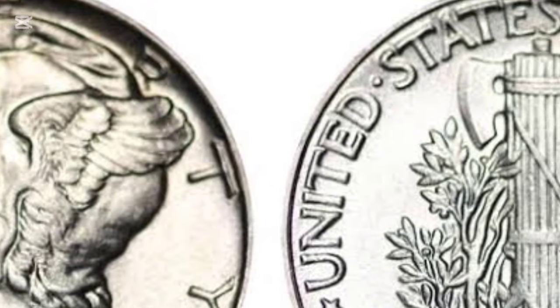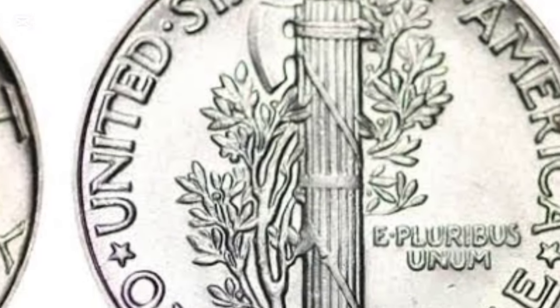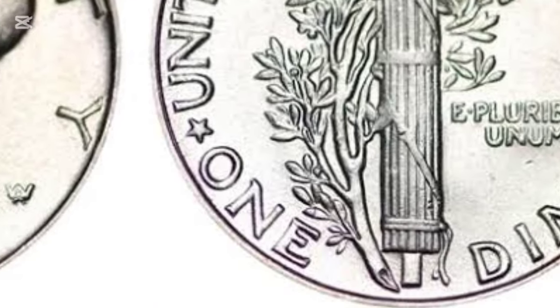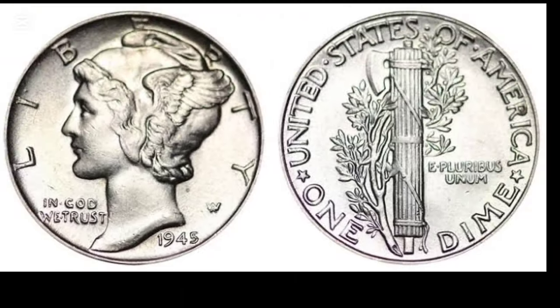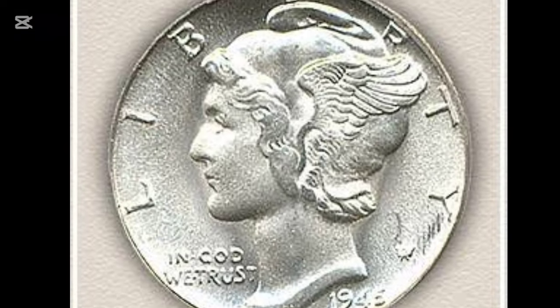Additionally, there are rare dimes struck on foreign planchets, like the Bolivar and Netherlands coins, which have fetched thousands of dollars. These anomalies make the 1945 Mercury Dime even more captivating for collectors.